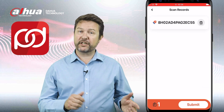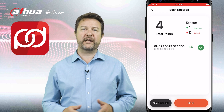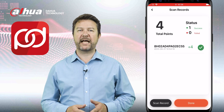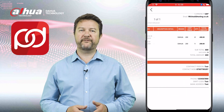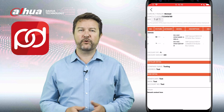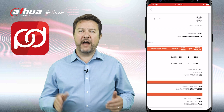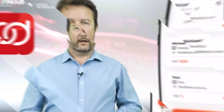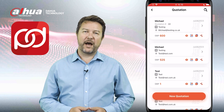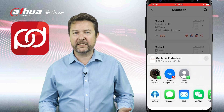Use the scan feature to claim points for exciting prizes and gain access to all the great services provided by Dahua. With Dahua, we're driving innovation towards an AIoT future and we're excited to have you on board. Start enjoying the benefits of our app now and redeem those well-earned points for fantastic rewards. Thank you for choosing Dahua and we look forward to serving you on your journey to success. Happy exploring.